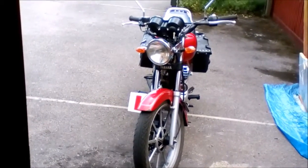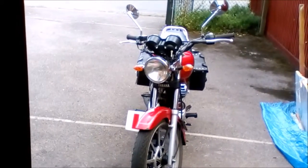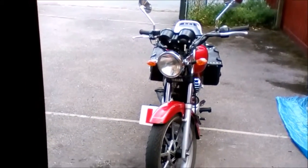I put round mirrors on the bike to give it a more classic look, and to get a better look at my shoulders apparently, which is actually what I mainly see in them.